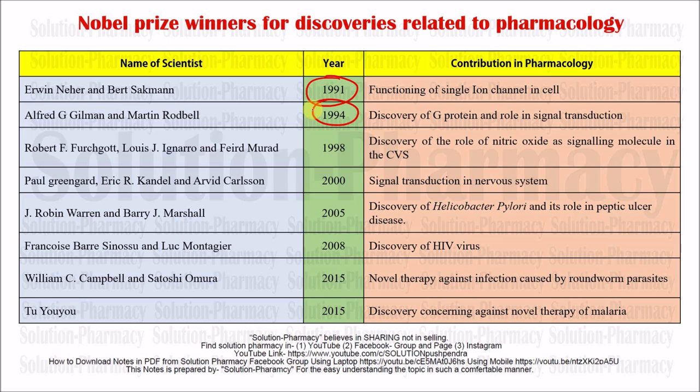The next contribution for which the Nobel Prize was awarded was to Robert F. Furchgott in 1998. There was the discovery of the role of nitric oxide as a signaling molecule in the cardiovascular system, and for that discovery he was awarded the Nobel Prize.